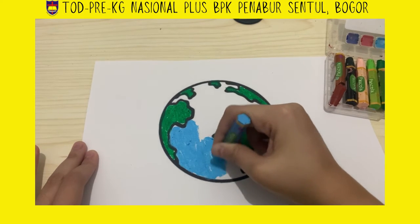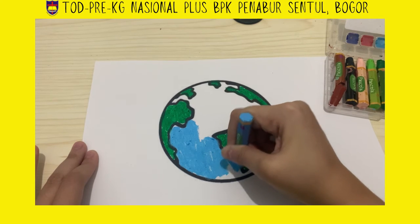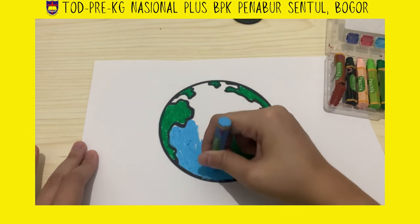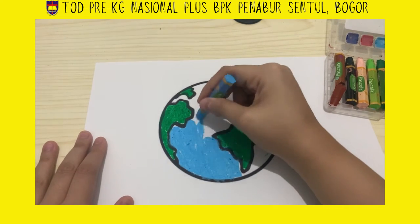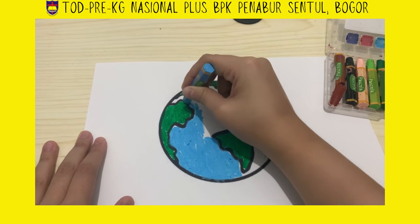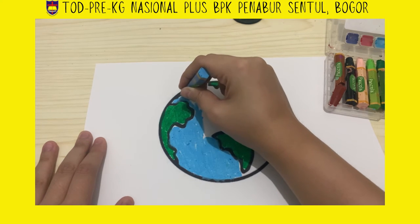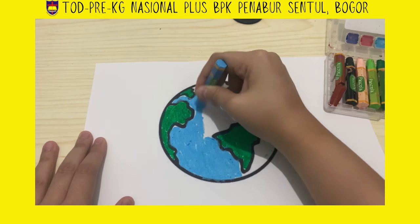We can see coral, some ships, and different fish. Now let's color it nicely and try to color it inside the line.